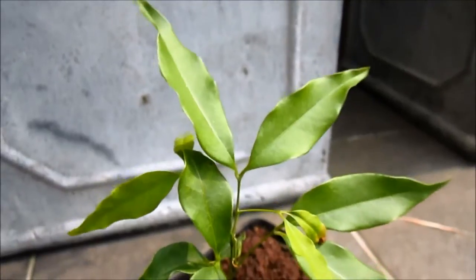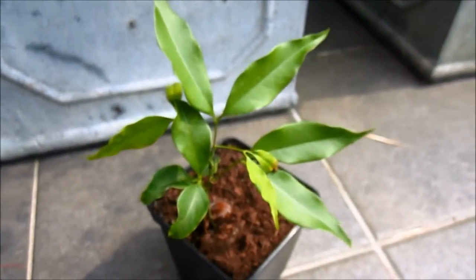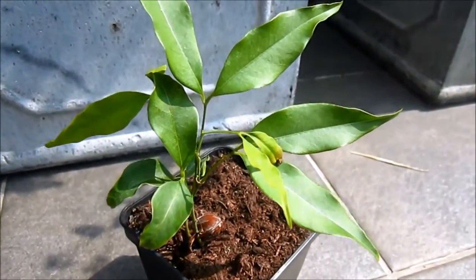Now I don't know if this slow growth has to do with the less than ideal conditions — Litchi trees don't grow here naturally. But in any case, if you're trying to grow a Litchi tree, be prepared to have patience.